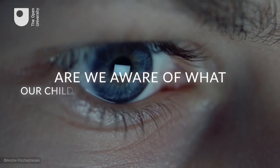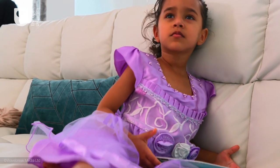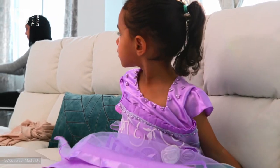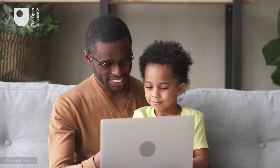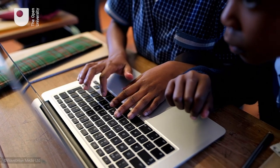Are we aware of what our children are doing with technologies? What they may be feeling or learning when interacting with them? And if so, have we provided some guidance and support to our children about how they should use technology in order to get the most out of it?